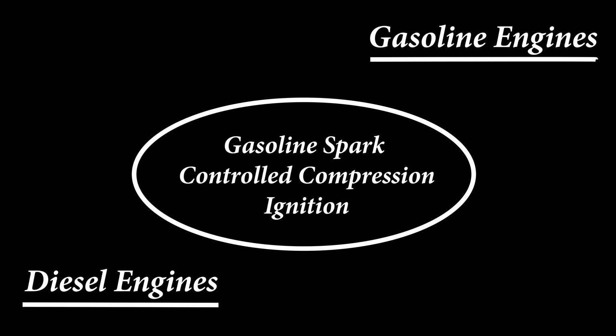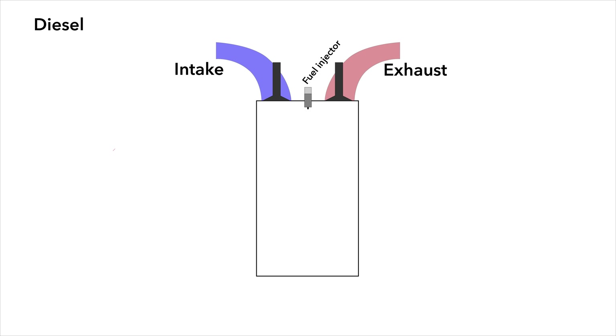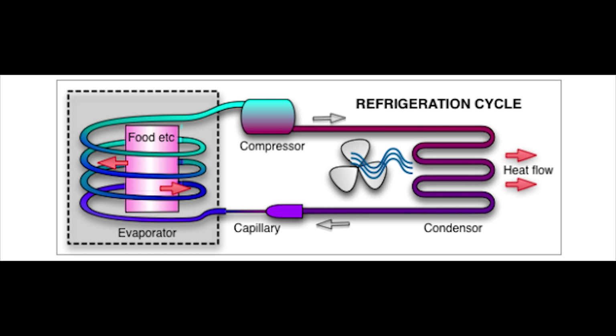To understand Skyactiv-X, we first have to explain generally how gasoline and diesel engines work. First up, we have the modern diesel direct injection engine. Diesel engines are called compression ignition engines because instead of a spark plug igniting things, the heat of compressing the air is what gets things started. When you compress a gas, it heats up — this is the basic principle that allows diesel engines to work, and also the way air conditioning and refrigerators work. It's a thermodynamic principle.